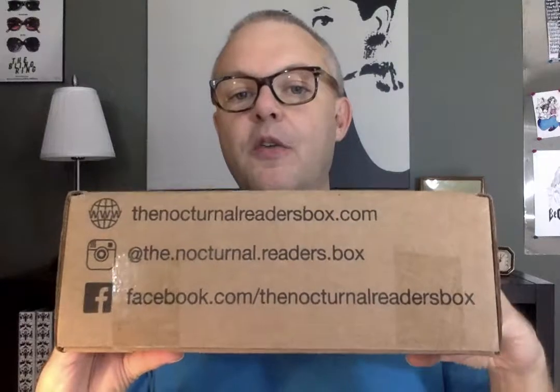Today it is the Nocturnal Readers box — I'll post their URL in the description below. This is my very first box from them. I can't remember if I signed up for three months or six months, but there will be others. If I remember correctly, the website describes it as a book company aimed at adults that features darker subject matter — monsters, mysteries, and that genre — along with little knickknacks.